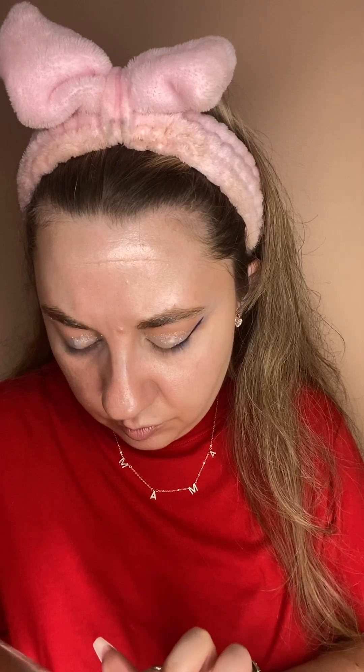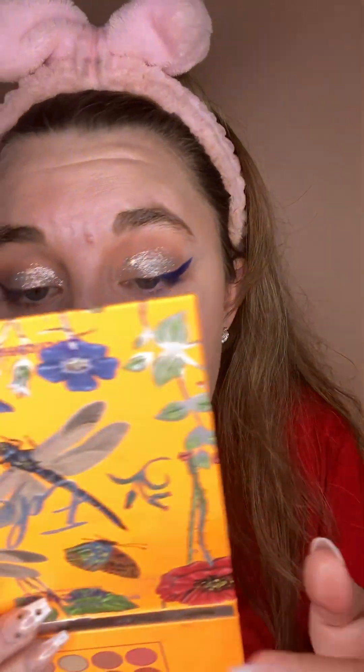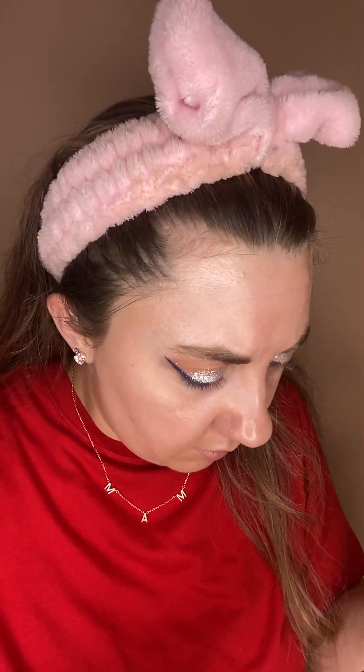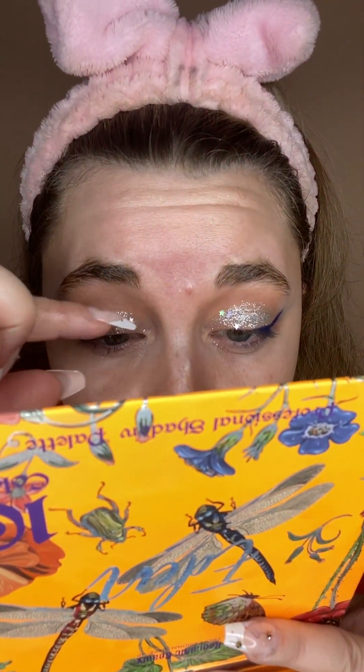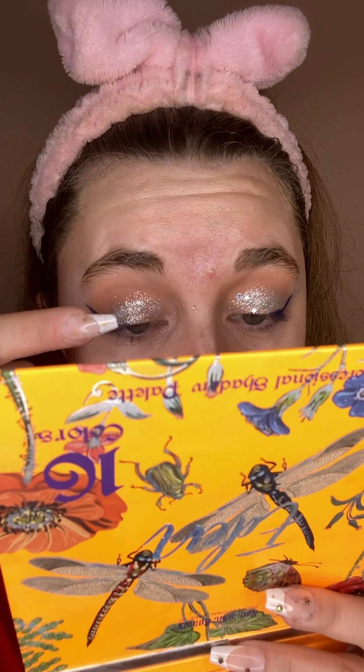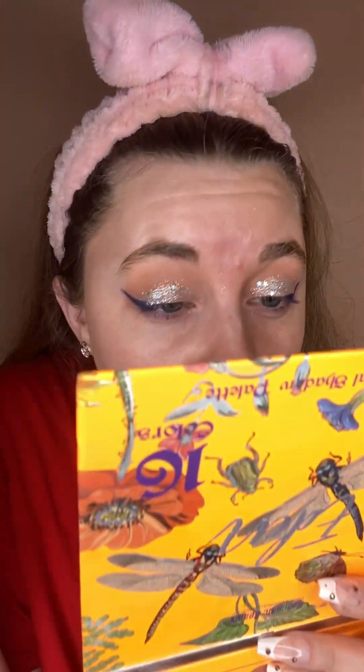Let me get at least one more fleck of glitter for this eye. Oh yeah, that one was so perfect. I almost want another one. I'm going to try and strategically place this. Oh gosh, I got some everywhere.